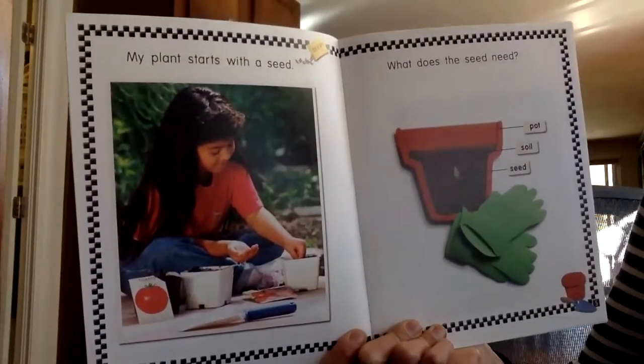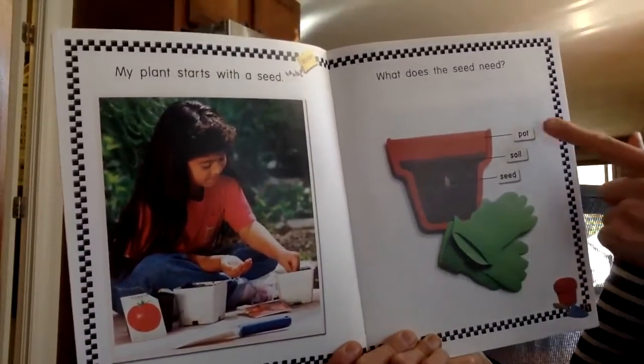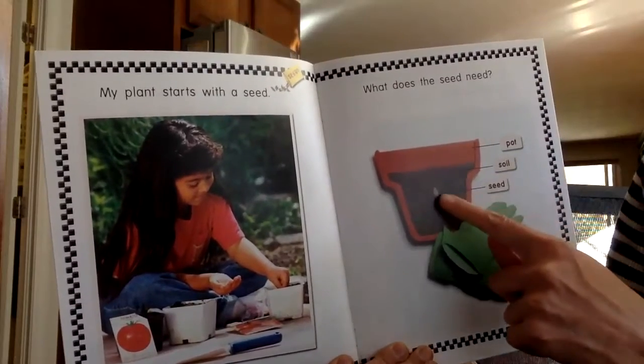What does the seed need? Pot, soil, seed.